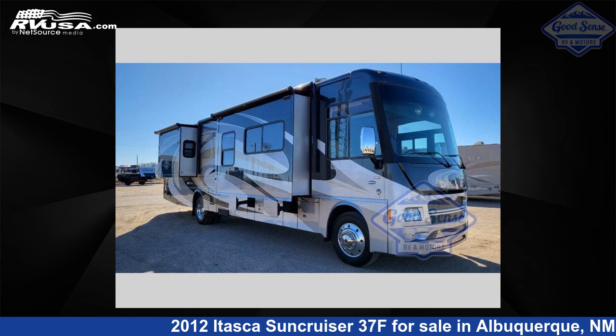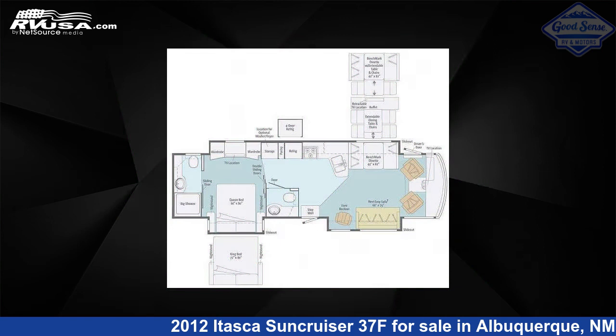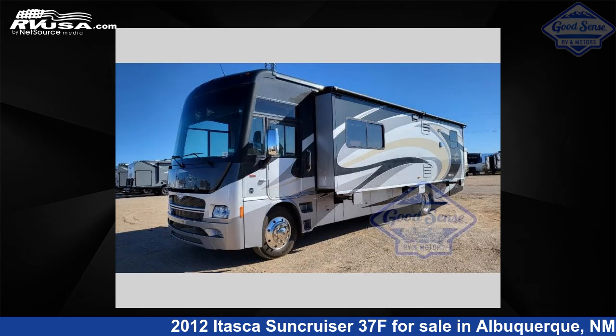This 2012 Itasca Suncruiser 37F is a Class A RV. It is located in Albuquerque, New Mexico 87123 and is offered for sale by GoodSense RV and Motors.